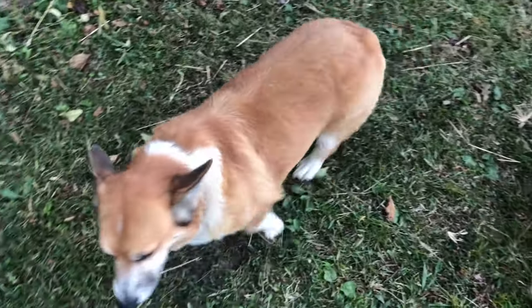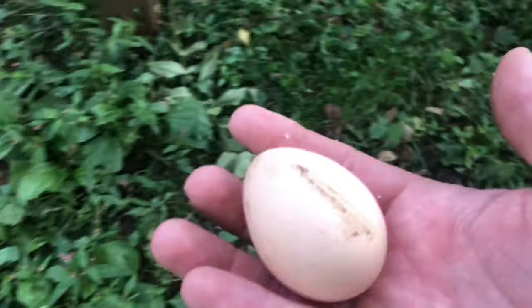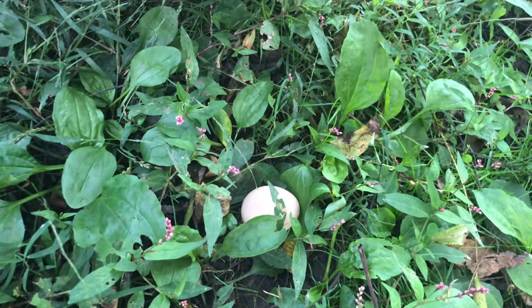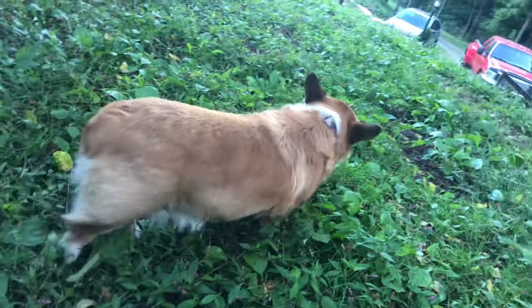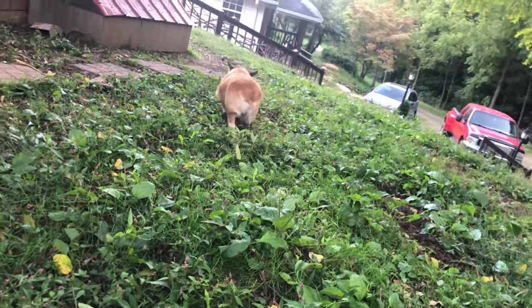Teddy, I guess you want one too. I gave Gertie one, so I've got to give Teddy one. There's an egg for you, buddy. And there's Teddy with his egg, taking it to show Gertie and say, 'Hey, I got one too.'